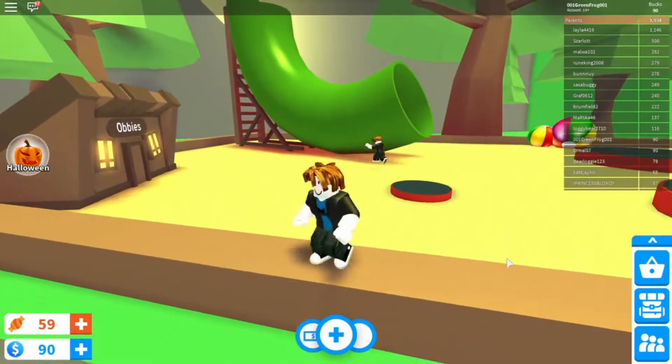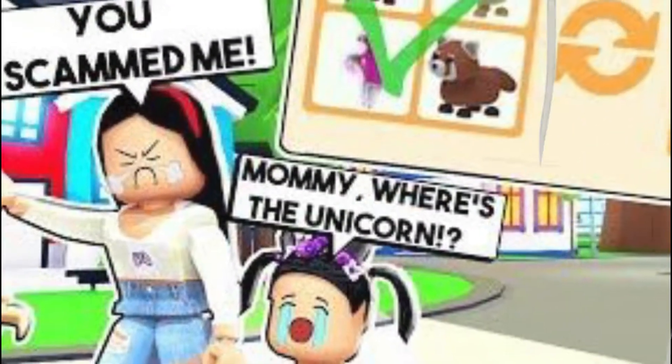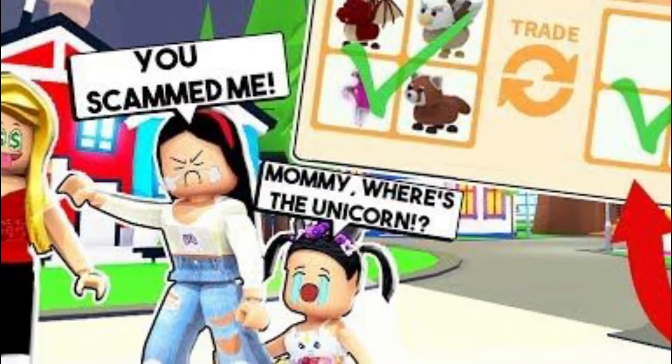You first need to make sure your account is secured in order to avoid hacking in the first place, and don't fall for the major scams like fake Roblox games and scam links.